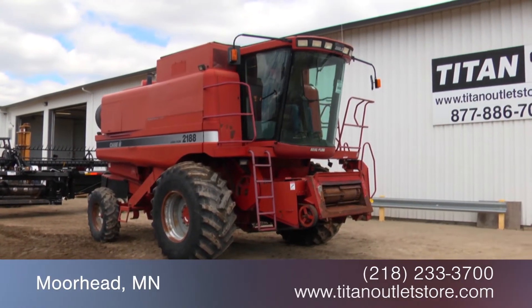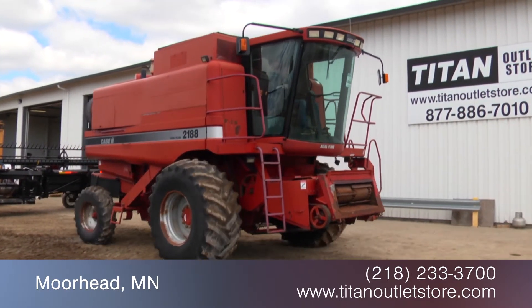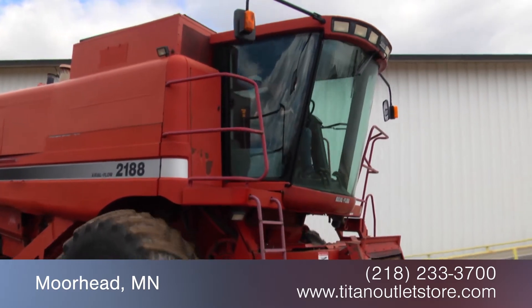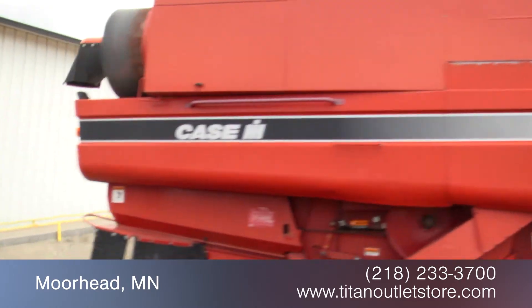For more information on this Case IH 2188, contact our sales team at the Titan Outlet Store. To view more equipment videos, check out and subscribe to our YouTube channel.